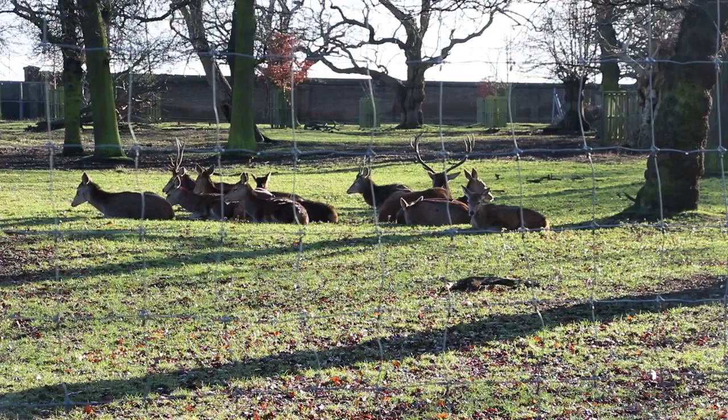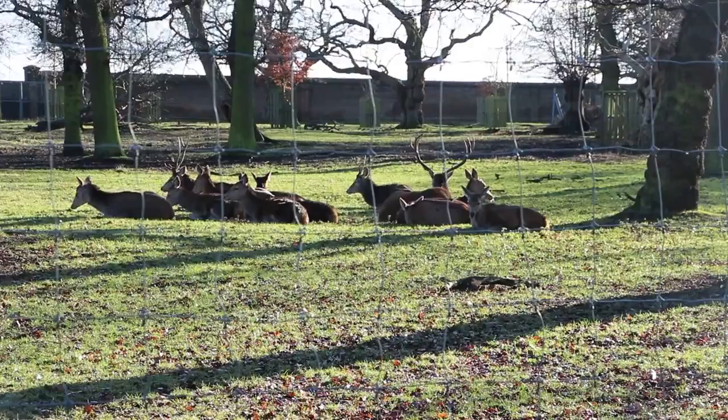One corner of Greenwich Park is still reserved for deer. Please visit them. I worry that some future park manager may think this a good place for a car park.